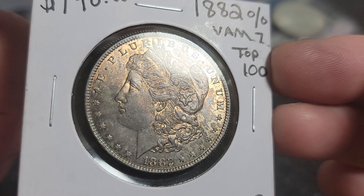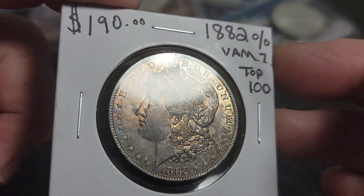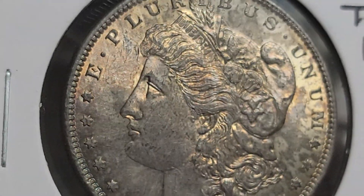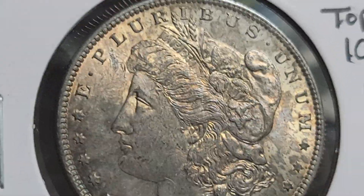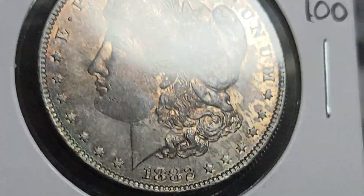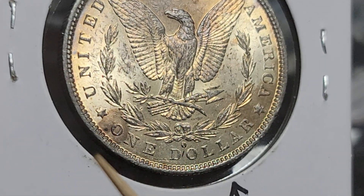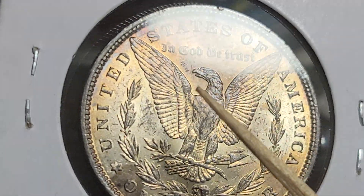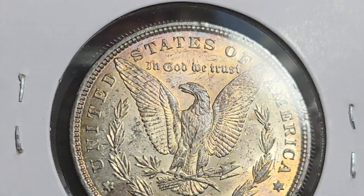I'm calling it a 63 grade because there is a mark here, but the cheek is clean. Getting in a little closer — it has bag marks, but there is that one really bad mark up near the top, in front of her forehead. The reverse of the coin is just as nice but it's mostly gold, and it has this weird spot here which I believe is where the toning originated from. It has its normal bag marks — the reverse is actually a little bit worse than the front.